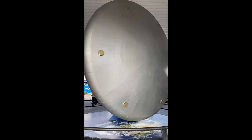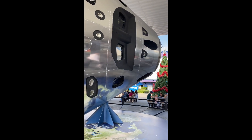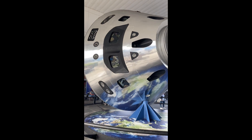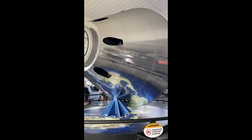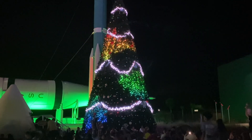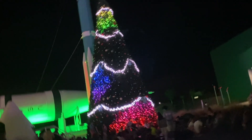Wow, what an incredible day! We explored the past, present, and future of space travel, and even touched a piece of the moon. There's so much more to see — one day is not enough to explore all of Kennedy Space Center. We'll definitely be back for more space adventures. Until next time, keep looking up!